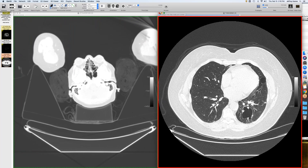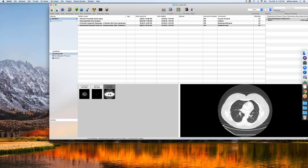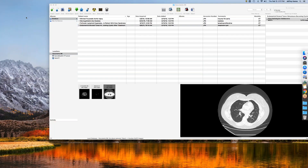I've seen metastases cavitate and collapse down, but I've never seen the cyst persist. Someone mentions a spectacular case of metastatic bladder cancer with big cysts all over the place — they'll show that next time.